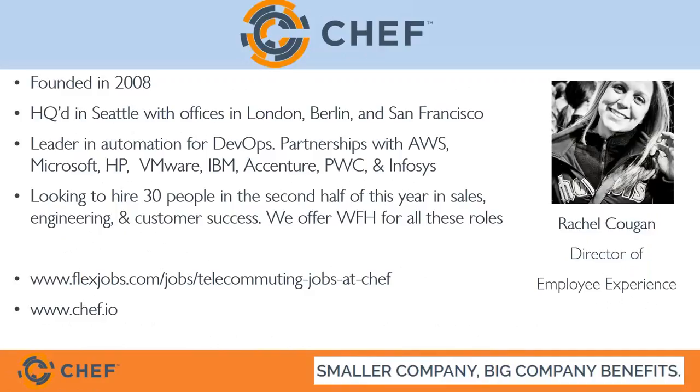I lead our employee experience team here at Chef, which includes HR, recruiting, and facilities. We support both employees in our physical offices and all of our work-from-home and road warrior employees. We have about 300 employees, in over 30 U.S. states and five countries: Germany, the U.K., the Netherlands, Canada, and Australia. For about five years now, we've been quite remote friendly — we hire the best and the brightest wherever they are. We actually strive not just to be remote friendly, but remote first, which has been a big initiative and has transformed the kind of talent we can bring in.